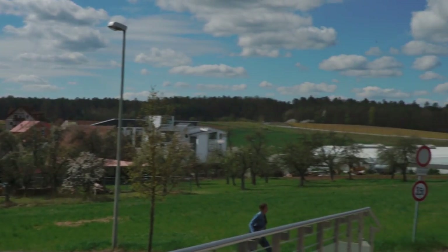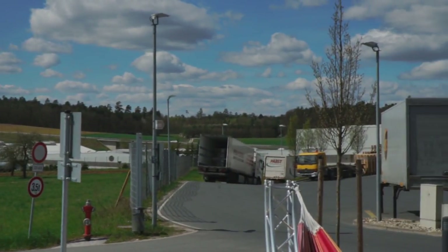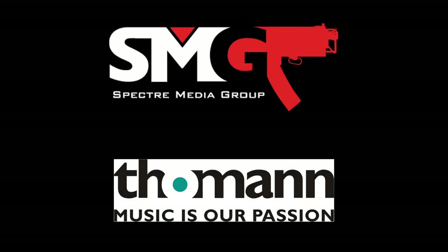So yeah, that's my first day at Thomann. I've got another video coming up where we actually take a look through the store, where customers come from all over the country to check the place out. Thanks for watching guys — watch for part two of this next week sometime.